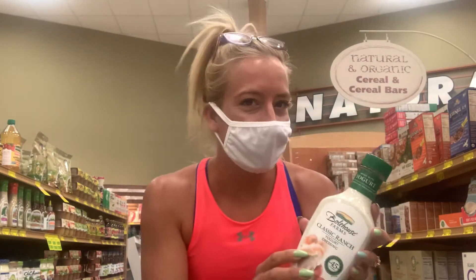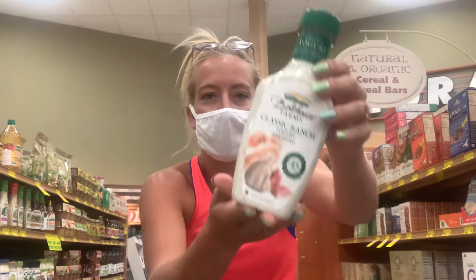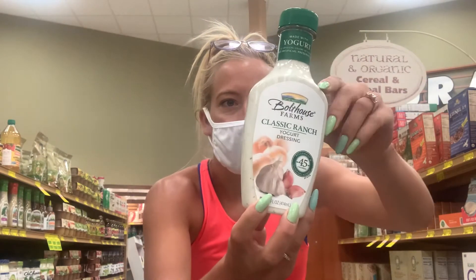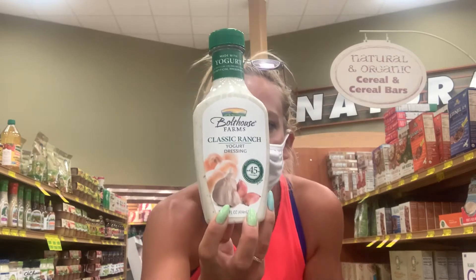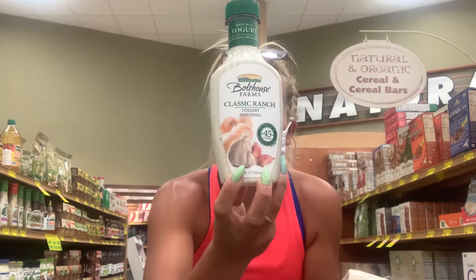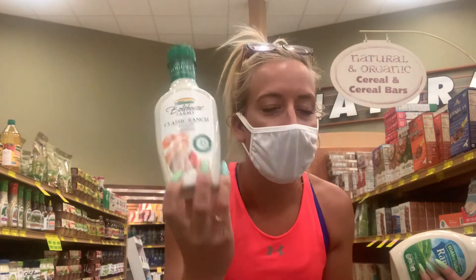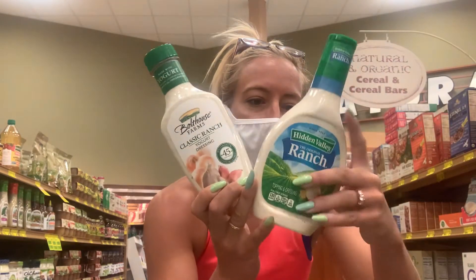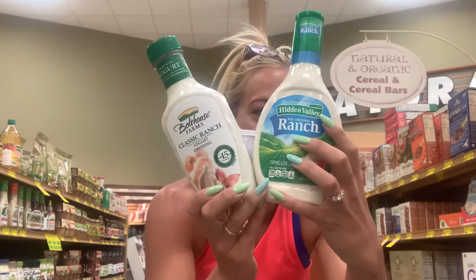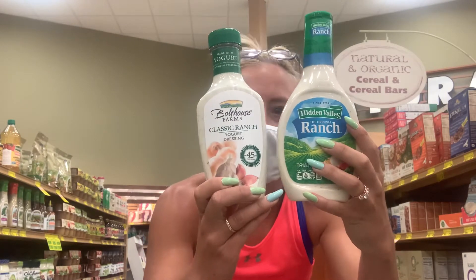This yogurt dressing needs to stay cool — it'll be in the refrigerated section by the salad. It's 45 calories per two teaspoons, only two grams of sugar and three grams of fat, because it's made with yogurt instead of cream. It has the same flavor but it's a lot better than 130 calories per two tablespoons. Same serving size.